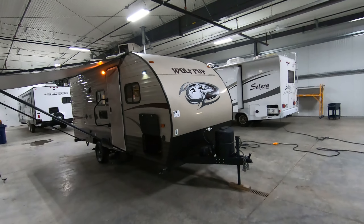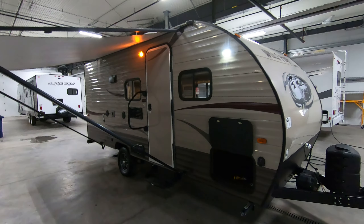Hello, this is Chris Yost at Bullion RV in beautiful Duluth, Minnesota. Today we're going to show you a video of our pre-owned 2017 Wolf Pup 16 BHS travel trailer. This is a one-owner piece that we just took in on trade.